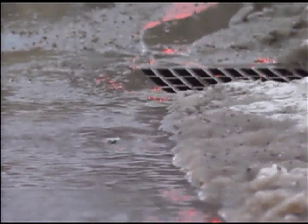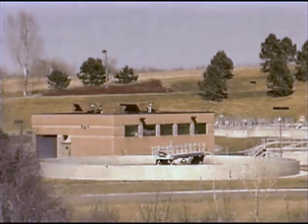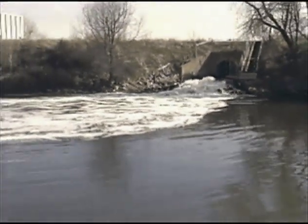Non-point source pollution, carried by stormwater, accounts for approximately 80 percent of the degradation in our freshwater lakes and streams. Many people believe that runoff in our stormwater sewer systems leads to treatment plants, but that is not the case. Most runoff empties directly into our waterways.